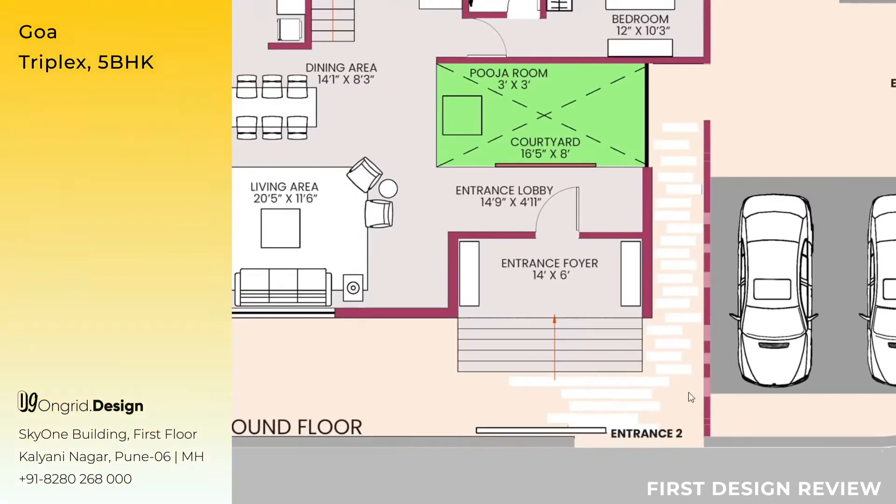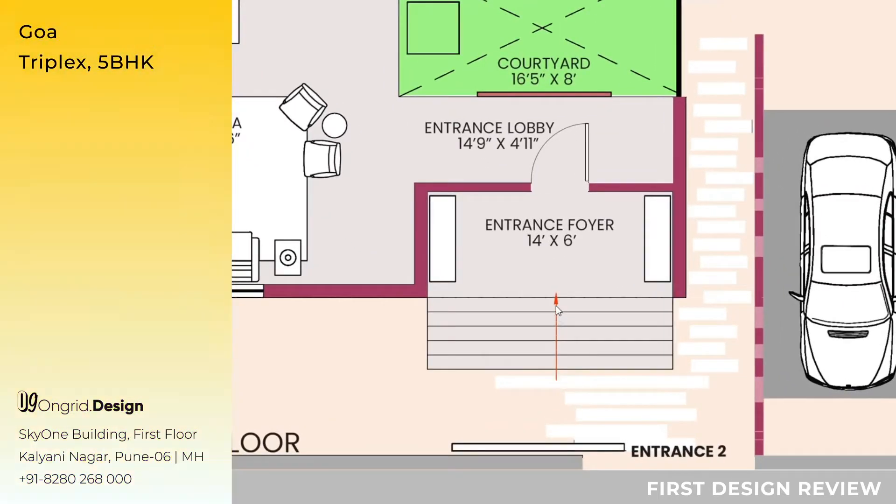When you come here, you come across in front of Entrance 2, which also has an entrance to the house just in front of it. You can see steps showing that the entrance is elevated. When you climb the steps, you come to the entrance foyer measuring 14 feet by 6 feet. The two furniture pieces here can be used as a shoe rack, seating, or both.